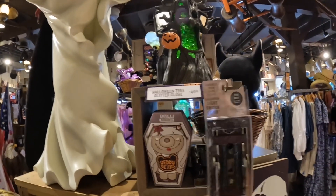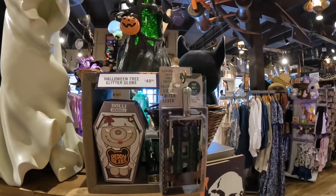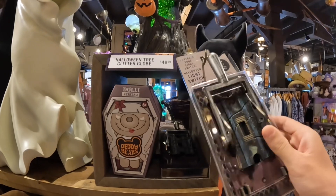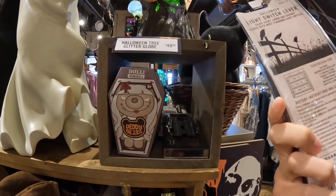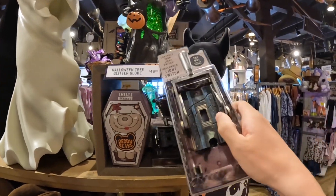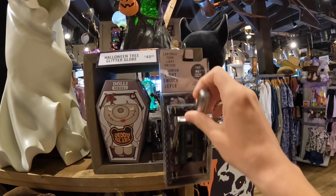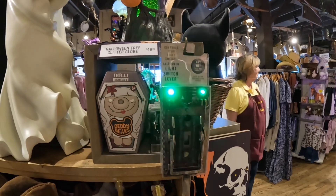Is this an animated switch? Yeah, they do have that. $14.99 — that's not bad at all actually. If I can get it back on the hook. There we go. Pretty cool.